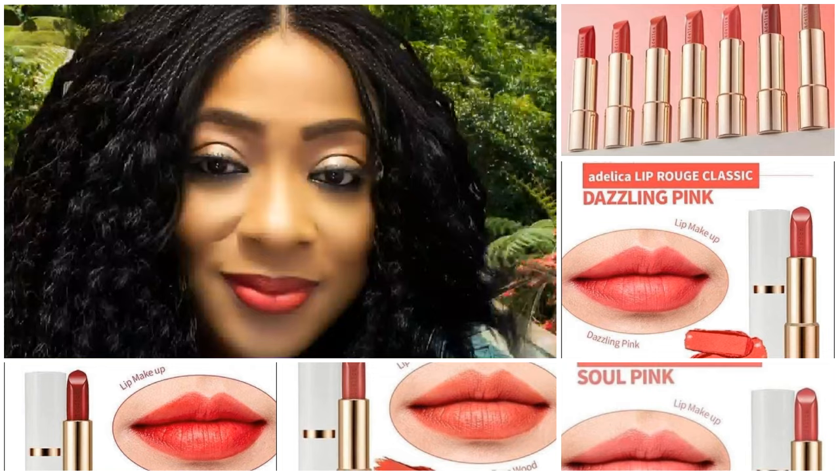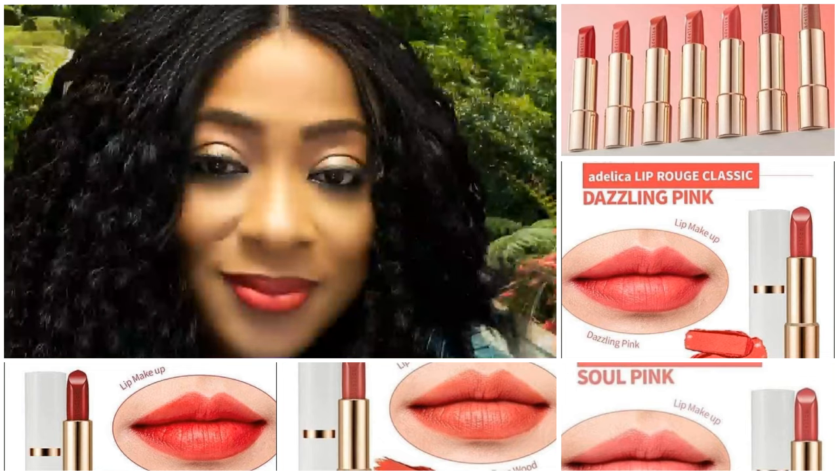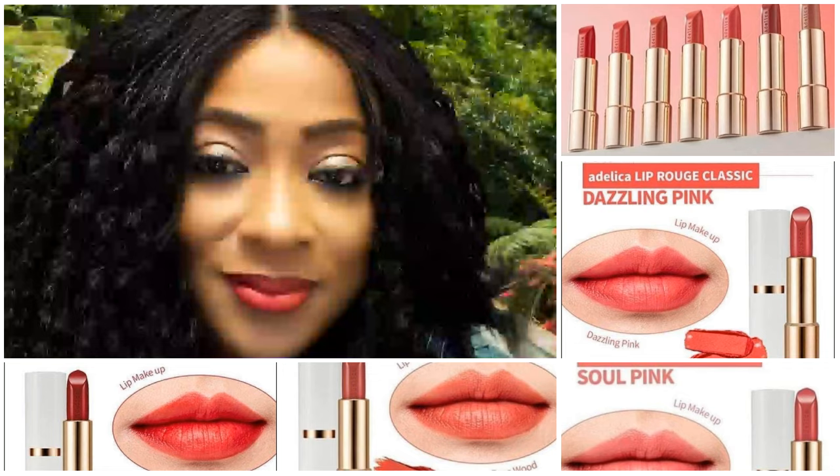Hello everyone! I'm here to introduce you to our Adelica Lip Range. Dense, rich color with a velvety, soft and elegant mood. The Adelica Lip Range comes in various colors — you will love it. I'm putting on the true red.